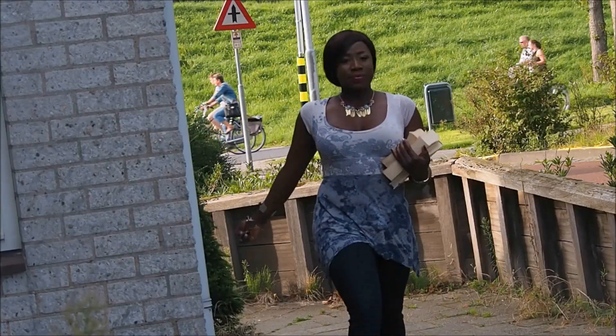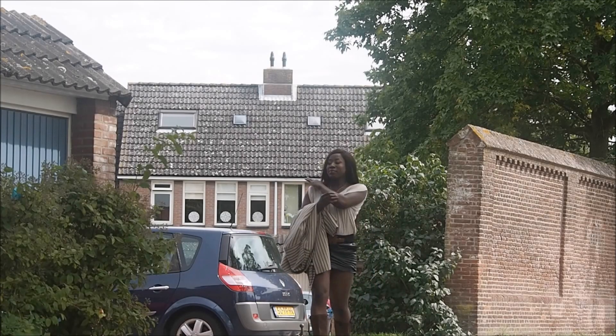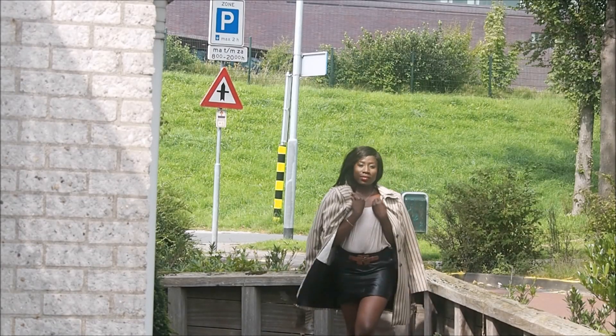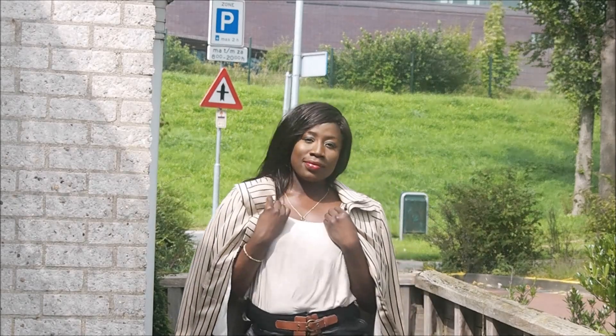Hello angels, welcome to my channel! I am so super excited to share with you my back-to-school lookbook. We are going to look so fabulous this school season. Today I put up this fabulous outfit to inspire you.